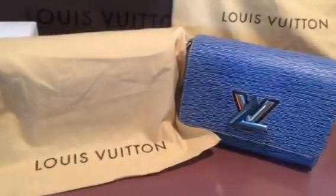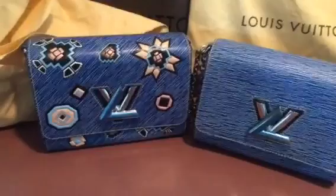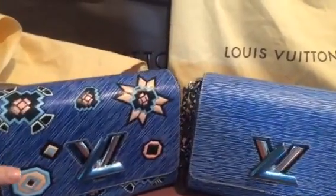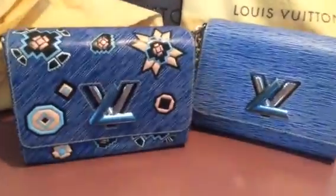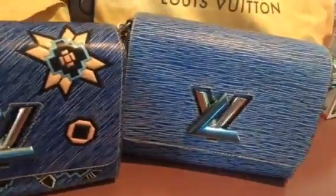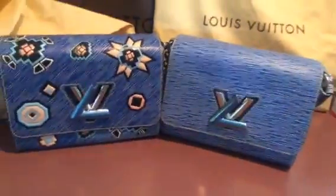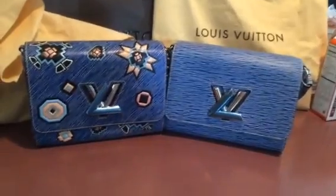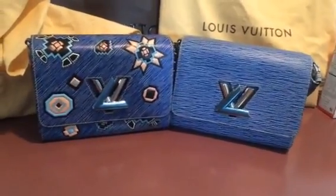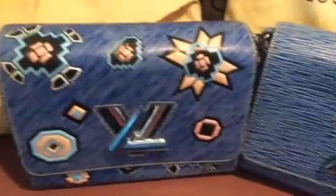It took a long time but here it is. This is my Aztec Twist MM in navy epi — it's a little darker than the original. I did keep the blue tape on it purposely because A, I'm a nerd, and B, it's blue and it matches the bag. Even though I know I should be taking it off, I don't really care. I'm going to show you this bag.